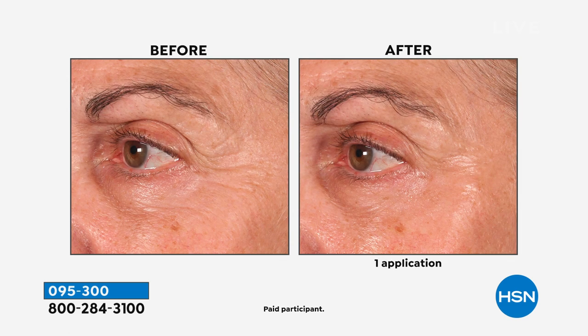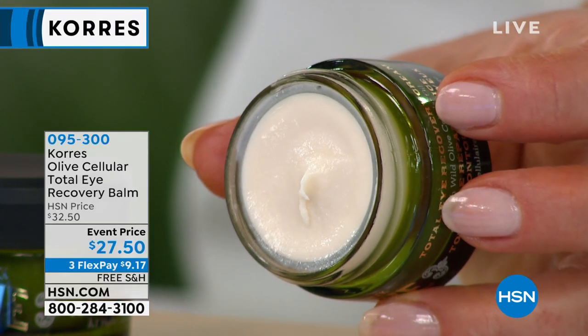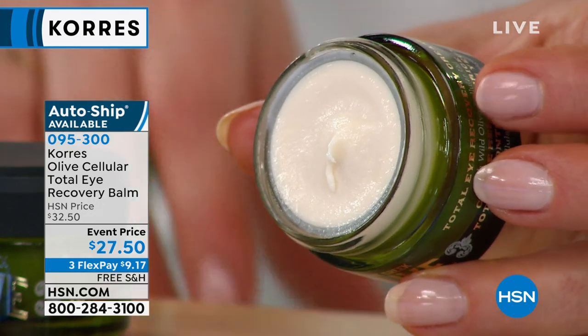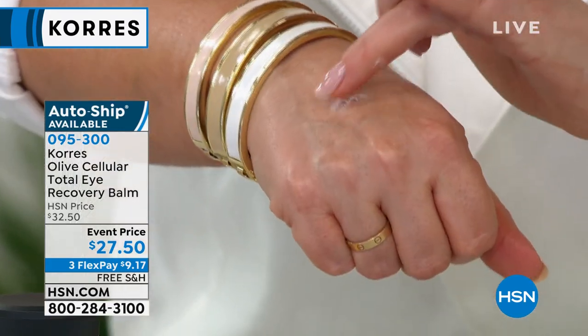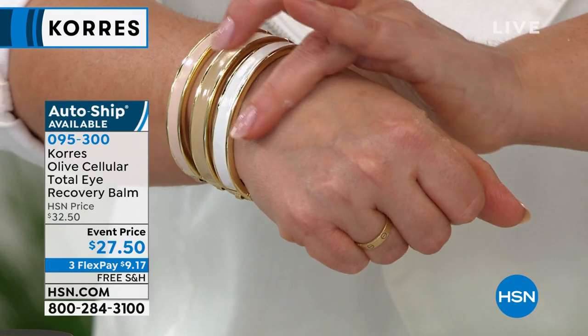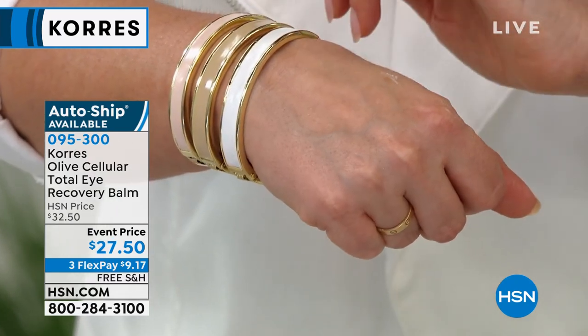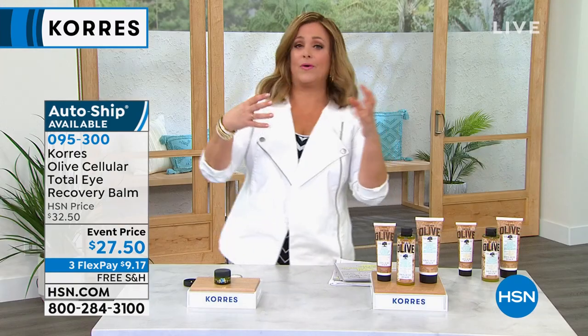The skin looks revitalized in one step, instantly — all around the eye. Some eye products you can't take above the orbital bone, but I take this one all the way around, even on the number-11 lines. That is delicate, thin skin — you've got to be extra careful. Typically you have to choose an eye cream for whatever issue you have, but this one tackles puffiness, dark circles, and hydration. On sale today instead of $32.50, you're at $27.50 — less than $10 gets it home with flex pay. Free shipping.